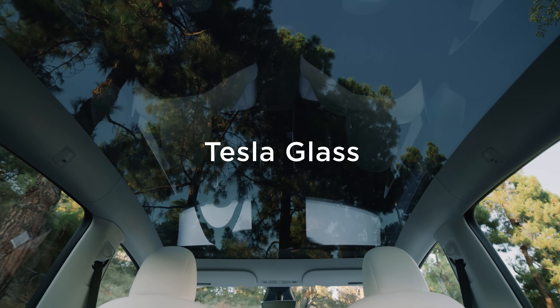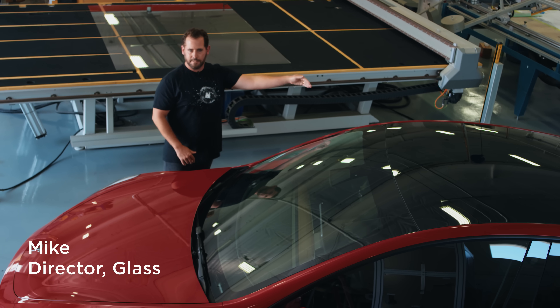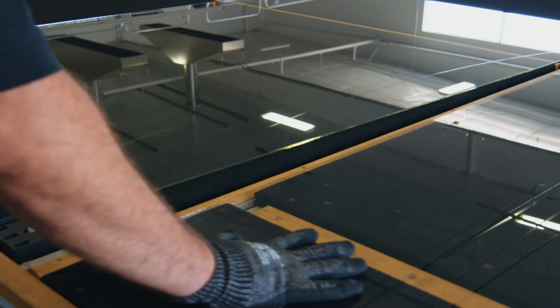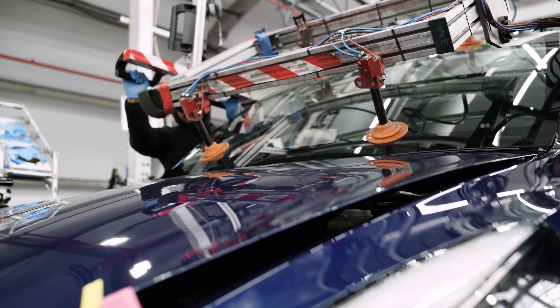As the designers first sketch the Model Y, S, X, and 3, they sketch the glass from the front of the vehicle all the way to the rear. We spend a ton of time making sure that each glass position has the right curvature, right size and shape, in order to give that seamless approach.